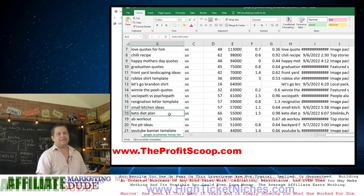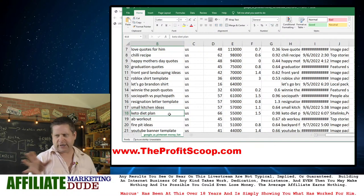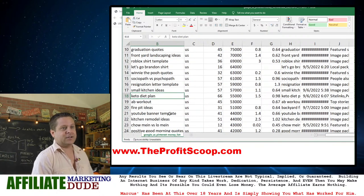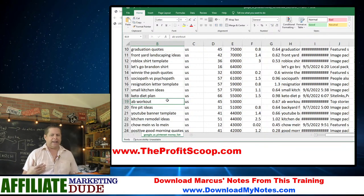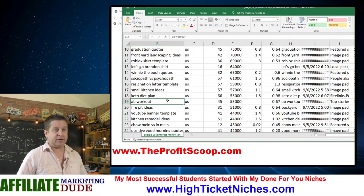We've got 'keto diet plan' — you're telling me Pinterest actually ranks for keto diet plan? Yes, it does. 'Ab workouts' — I had an ab site years ago, made like $168 a day on it. It was some kind of ab workout machine affiliate — a good one. I sold it to a student.